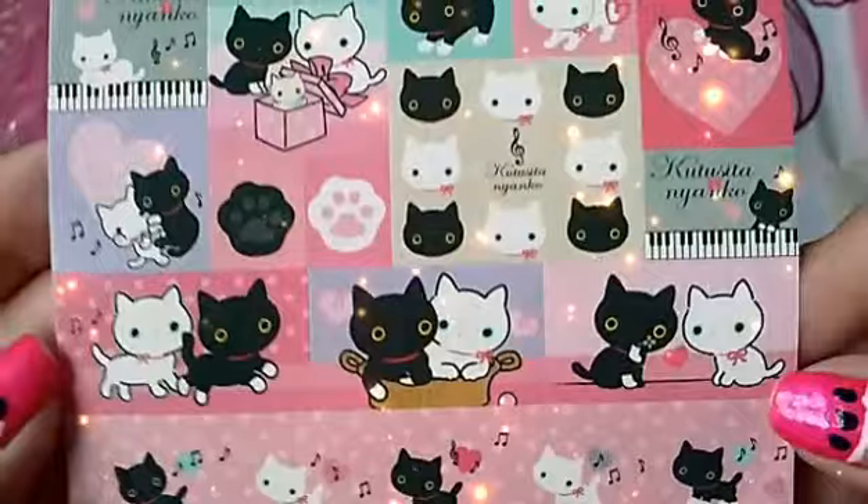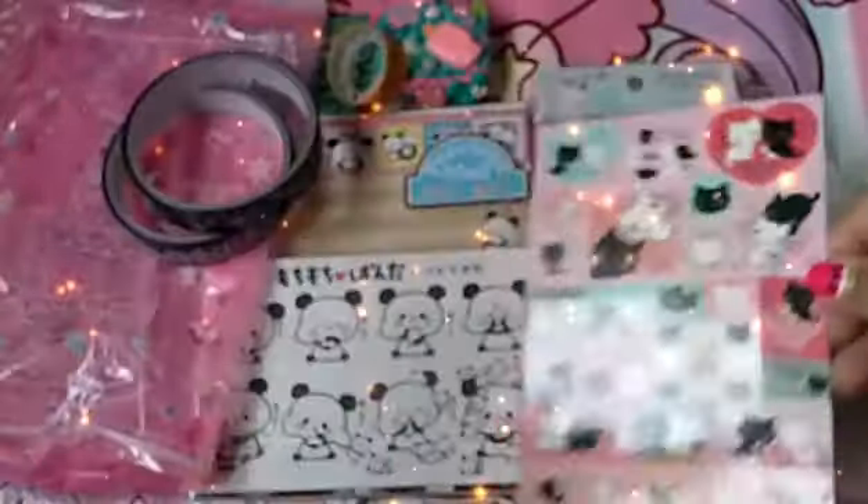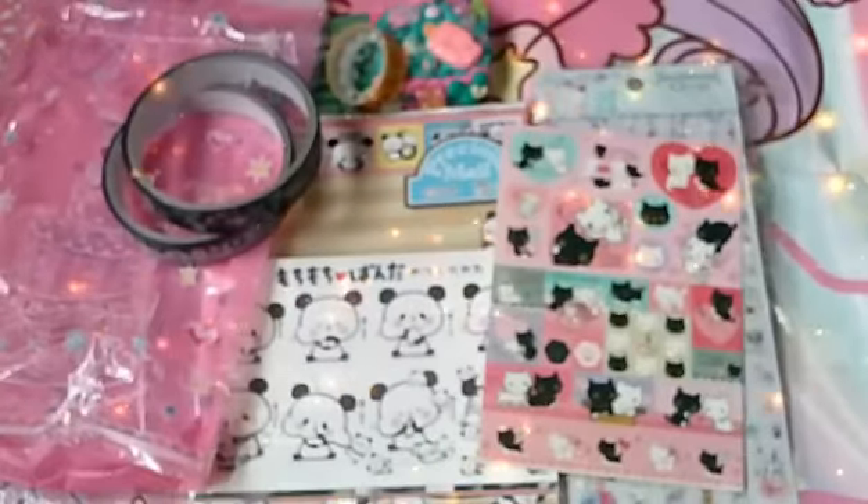The next thing was this little Kutusita Nyanko sticker sheet from a memo pad, but all the stickers are complete and intact.